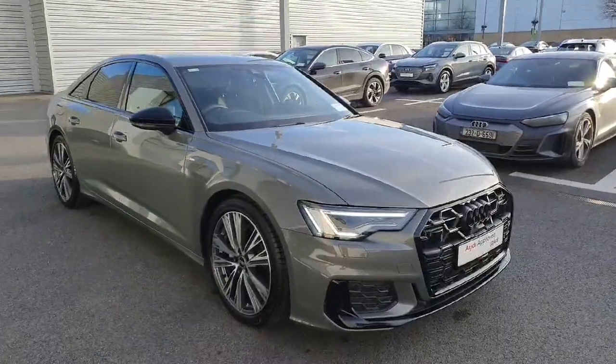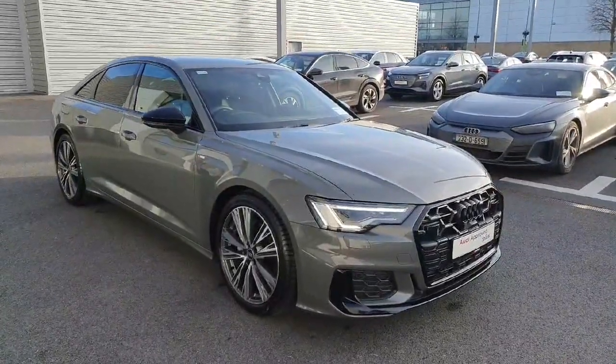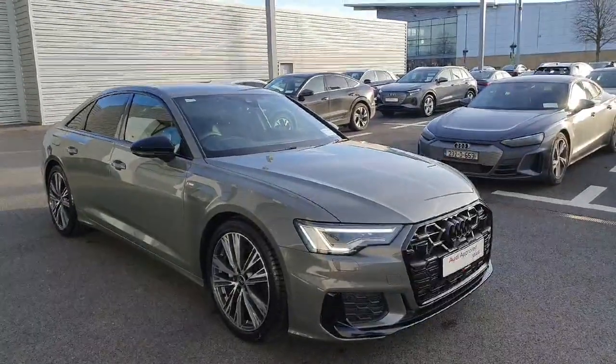So that's our 2024 Audi A6 40 TDI S-Line. Any questions or queries, please don't hesitate to contact us on 061 336 000. That's 061 336 000. Thanks very much for watching.